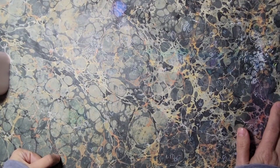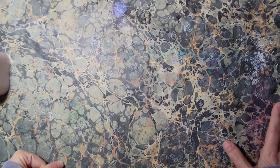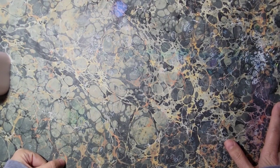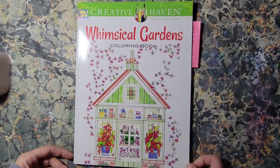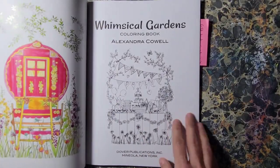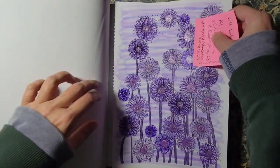Hello and welcome to my January 2023 completed pages video. I am going to just jump right into it. We're going to start with Whimsical Gardens, Creative Haven book by Alexandra Cowell, and in this book I did this page.